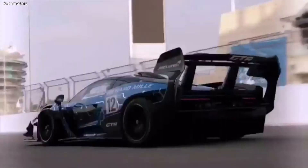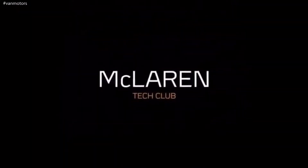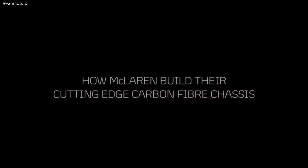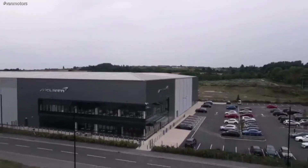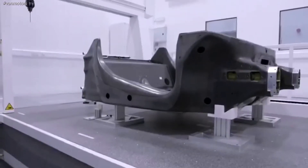I'm Wes Jacqueline, I'm the Plant Director of the McLaren Composites Technology Center here in Sheffield City Region. The MCTC is a state-of-the-art facility developed to produce the next generation of monocels, or chassis, for new McLaren vehicles.